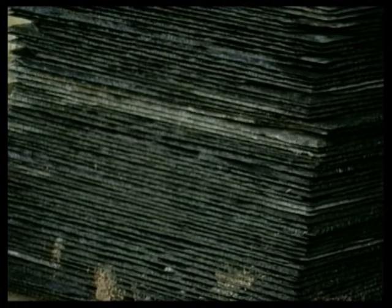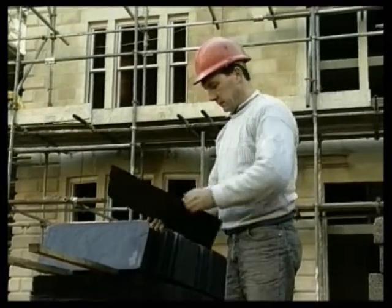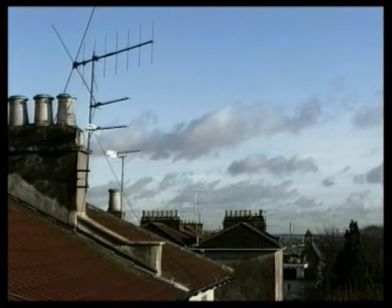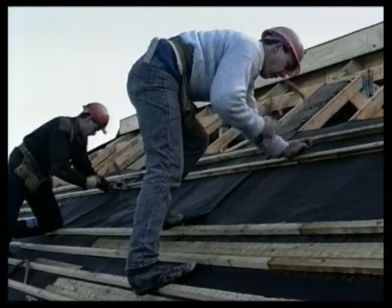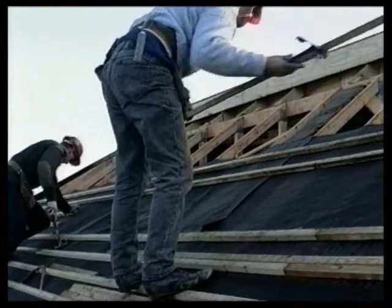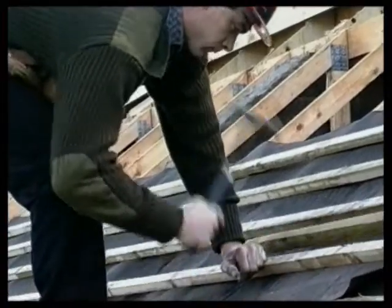Large blocks of slate are quarried by machine and then split by hand to form individual slates of the correct thickness. They're available in a range of sizes, and the edges are normally chamfered for reasons of appearance. The size of the slating battens depends on the spacing of the rafters. If battens are not wide enough, they're likely to split when the slates are fixed. If they're not thick enough, they're likely to spring as the slates are nailed in position, which prevents the nails being driven home properly.